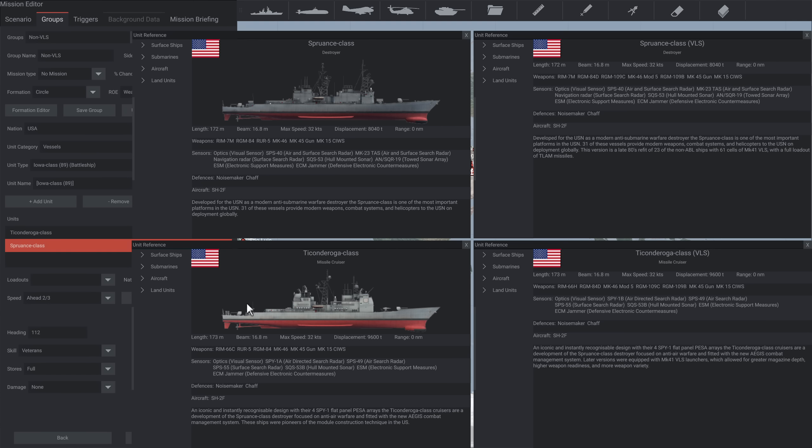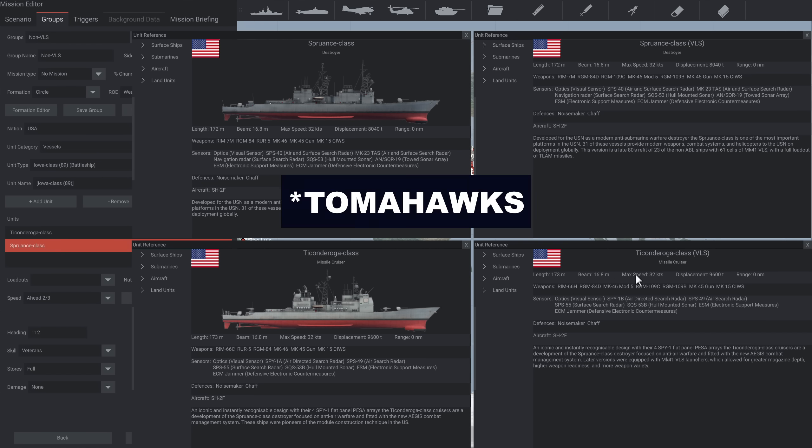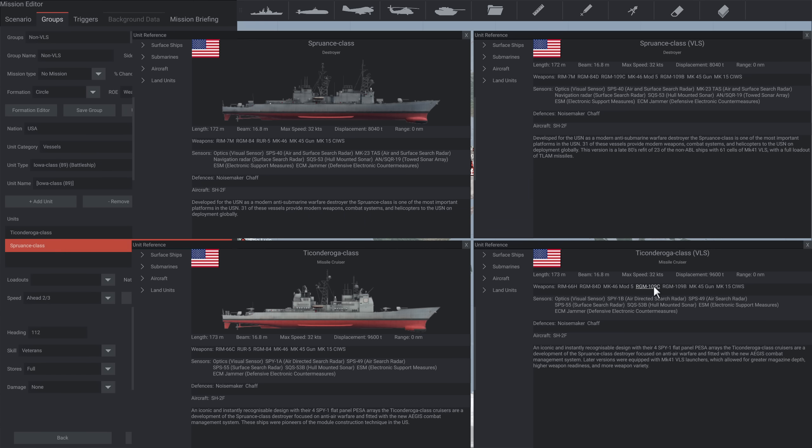So as a logistics comparison: pre-1986, the Tico carried RIM-66C SM2 missiles — 68 of them via her Mark 26 — and 8 RGM-84 early-spec harpoons. The Spruance pre-1986 would have had 24 RIM-7M Sea Sparrows from her dedicated launcher, and 8 early RGM-84 harpoons. Post-1986, the VLS-equipped Tico moved from RIM-66C to 66H, a more modern SM2 — instead of 68, she now had 90. She also had harpoons which were Mark 41 compatible.